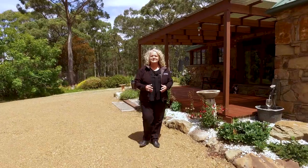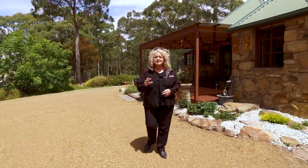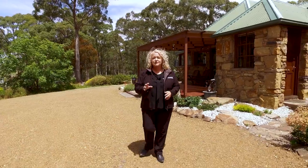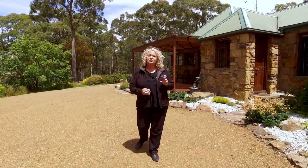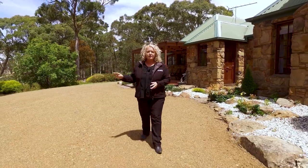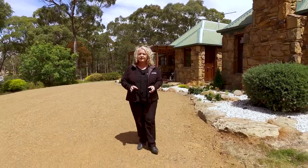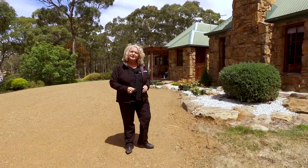And welcome to 61 Sandville Place in beautiful Sandford. Now this is a substantial property set on 38 acres of land — a mixture of bush, pasture, a large dam and an olive grove. And inside, four bedrooms, two bathrooms and lots of living areas. Let's go in and take a look around.